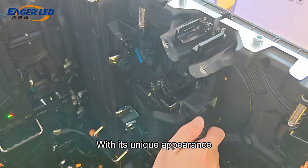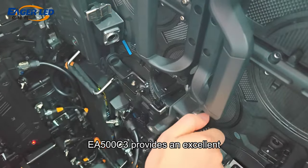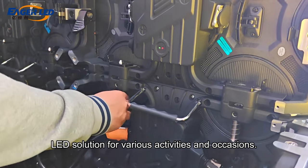With its unique appearance design and high-quality display effect, EA500C3 provides an excellent LED solution for various activities and occasions.